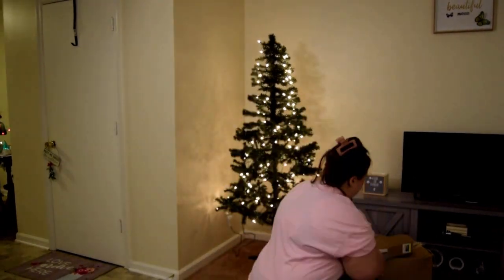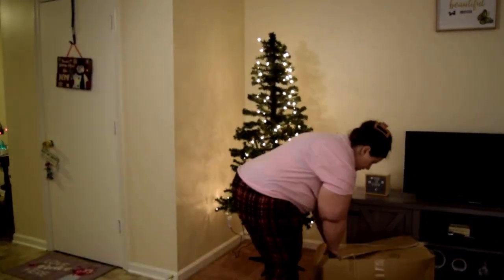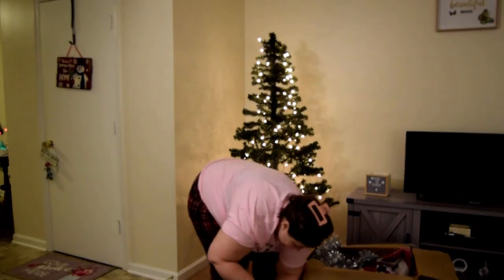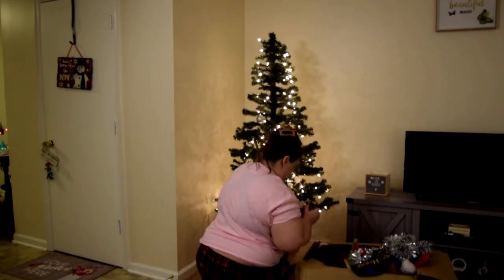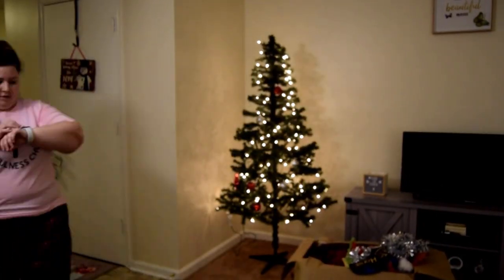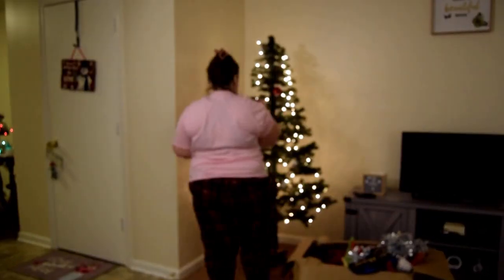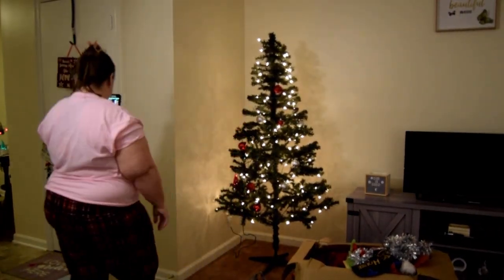I get out this huge box of Christmas stuff and start going through it. I actually got a FaceTime call from one of the girls I used to go to church with while decorating, so you'll see me on FaceTime throughout this video. That tinsel you saw me pull out is what I end up going back and putting on the tree. Here I am just going through everything, remembering what I have, starting to get ideas, and finding bulbs to put on the tree — I just love going through all this.